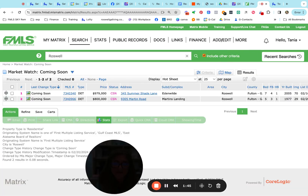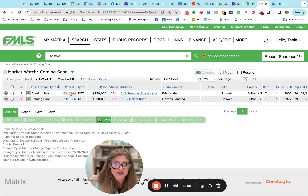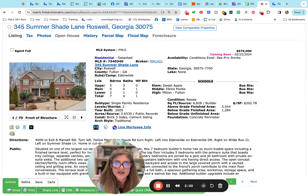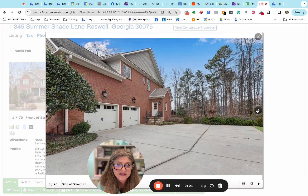Let's start with our coming soon listings. We've got one in Eden Wilde at $979,000 and another in Martin's Landing for about $800,000. The Eden Wilde one is on Summershade Lane — schools are Milton, Elkins, and Sweet Apple. It's about 3,500 square feet on the main two levels with another almost 1,300 in the basement. Five bedrooms, three baths up, a half bath on the main, and two bedrooms and a full bath in the basement.